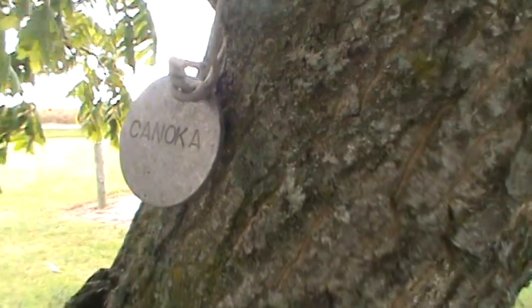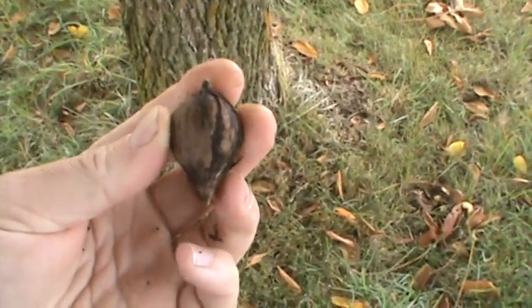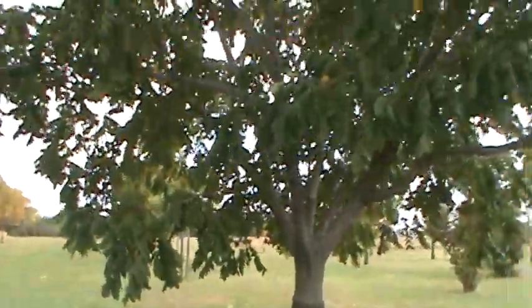This is a Kanoka heartnut. It produces a shell that is more of a teardrop shape, and you can see the graft line on it. This is a nice big heartnut tree — you can see how fast they grow.